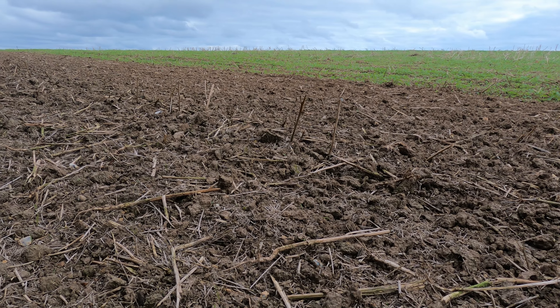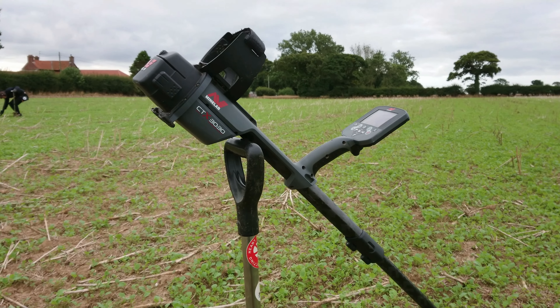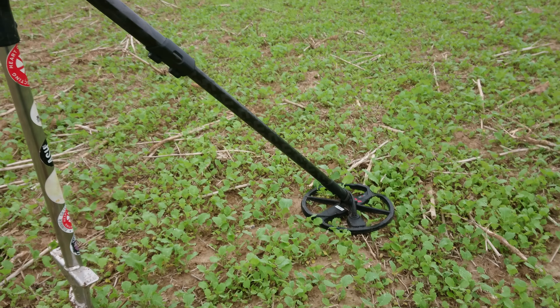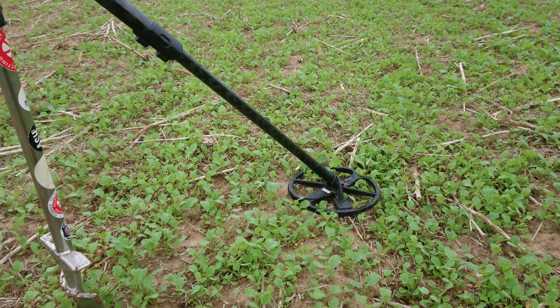We've got two massive fields — I don't know, 70 or 80 acres worth. It's ex-rape fields, been ripped through, not too many stalks, looking pretty good. I've got Seth with me today. We've only got about five or six hours because it's in between work, but I can't wait — I'm excited. Let's get digging.